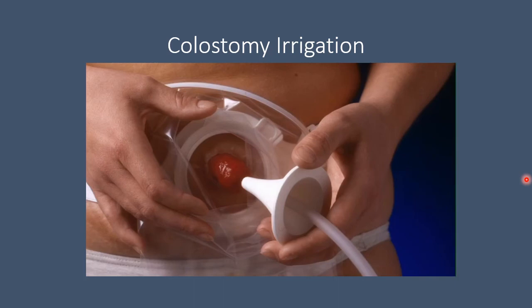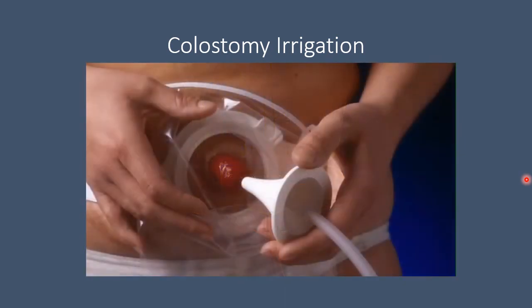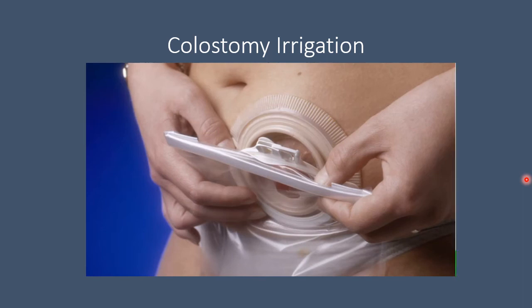To perform the irrigation procedure you will need: an irrigation bag to contain the water; a cone to be inserted in the stoma to lead the water in; a regulator to regulate the flow of water; and a sleeve to be attached to the base plate and lead the evacuation of feces from the stoma to the toilet. The procedure is demonstrated using an ostomy bag attached to a base plate by plastic coupling. If you do not use such a system, you can irrigate by attaching a pressure plate to the skin with an irrigation belt.